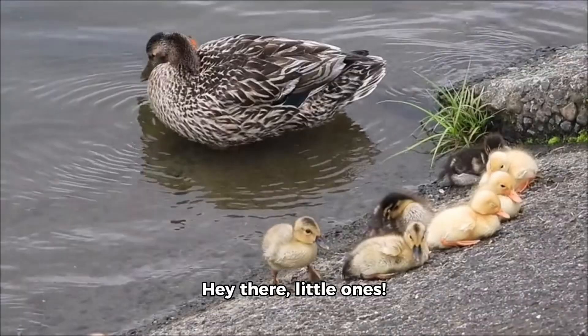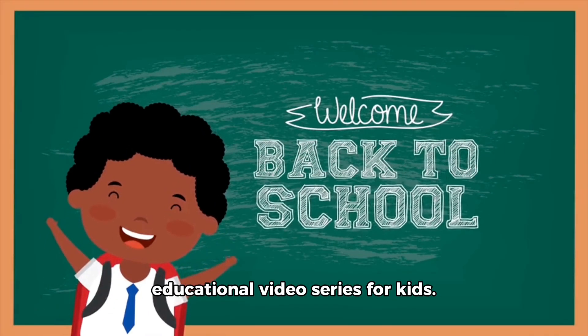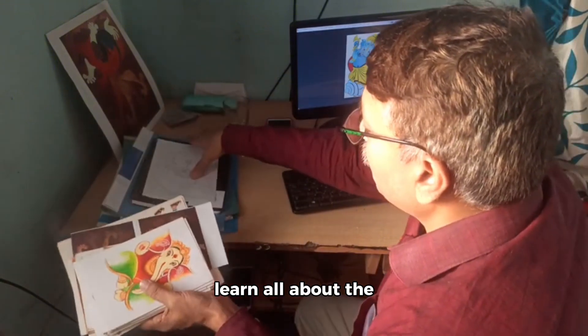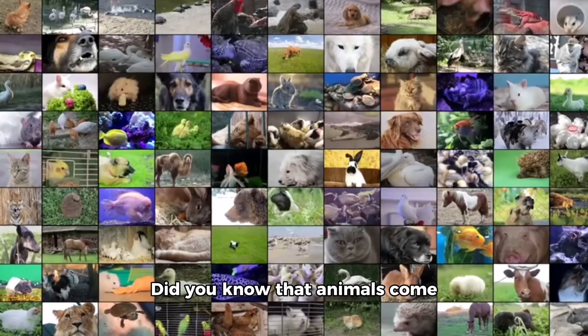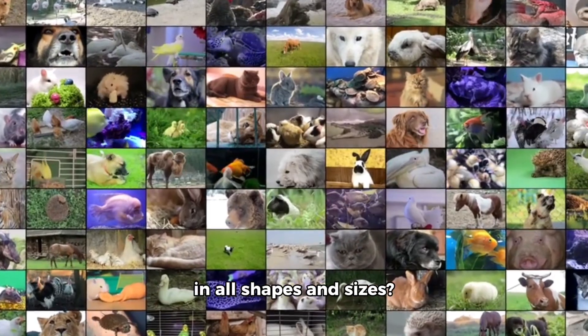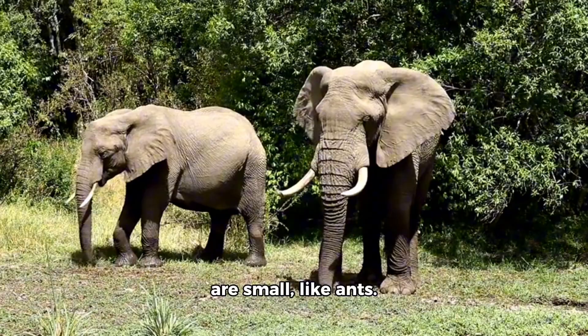Hey there, little ones. Welcome back to our educational video series for kids. Today, we're going to learn all about the fascinating world of animals. So, let's dive right in. Did you know that animals come in all shapes and sizes? Some are big, like elephants, and some are small, like ants.